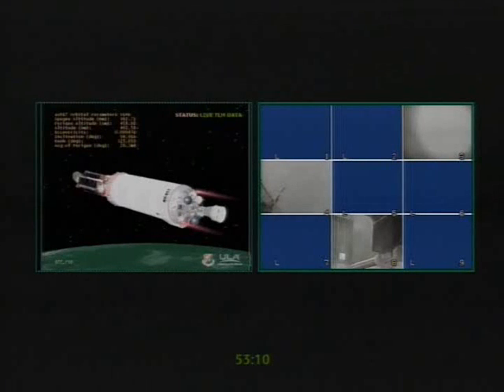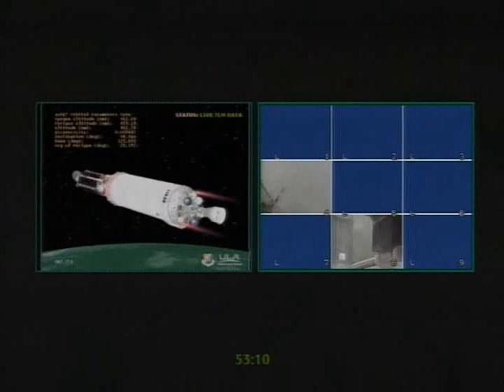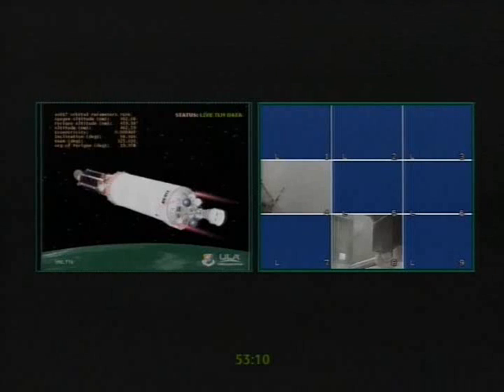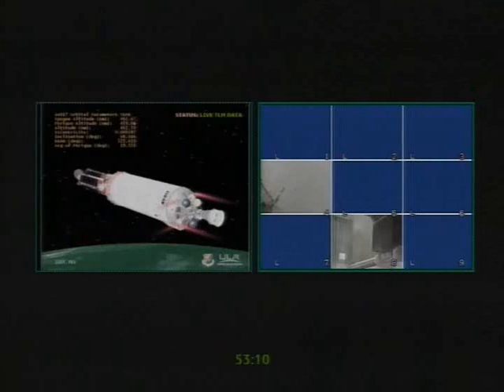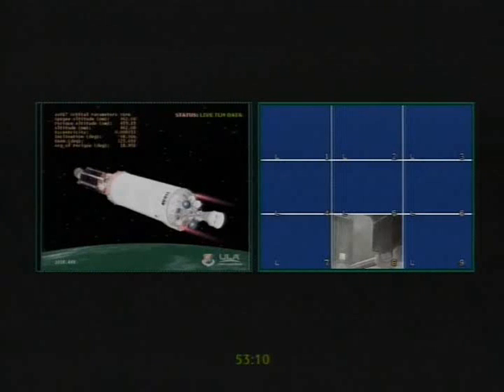This is Atlas mission control at T plus 16 minutes 28 seconds into the flight. You heard a few moments ago we confirmed that we had main engine cutoff number one. We're 91 seconds away from space vehicle separation — the mission is continuing as planned, all mark events occurring as expected. The vehicle continues to sequence toward a nominal spacecraft separation time.